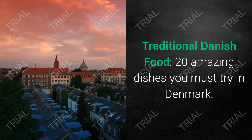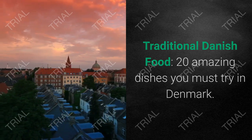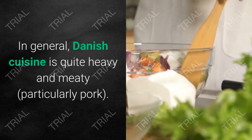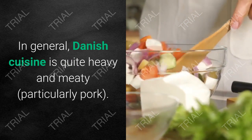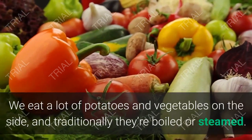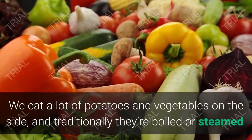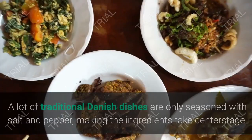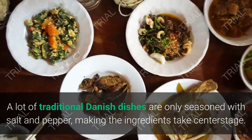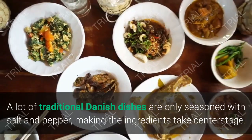Traditional Danish Food: 20 Amazing Dishes You Must Try in Denmark. In general, Danish cuisine is quite heavy and meaty, particularly pork. We eat a lot of potatoes and vegetables on the side, and traditionally they're boiled or steamed. A lot of traditional Danish dishes are only seasoned with salt and pepper, making the ingredients take center stage.